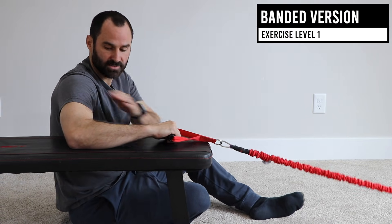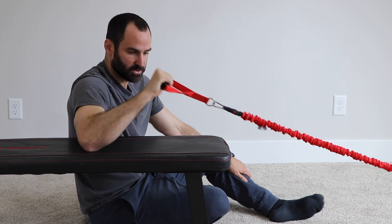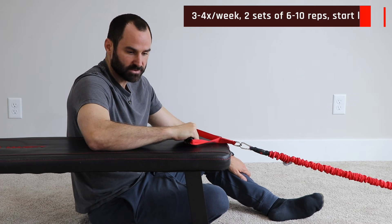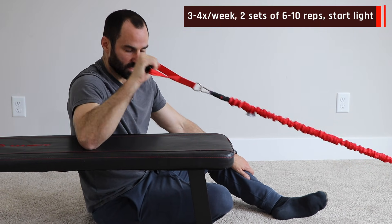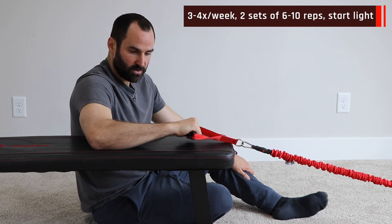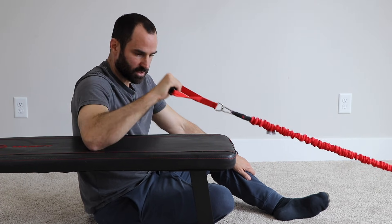With the band, arm at 90, elbow at 90 — rotate up, pause, and then return to the starting position. The band is great because it applies a little more tension as you go, so it's a different stimulus. Try both and use whichever helps you the most, making sure to get to 90 degrees and then return to the starting position.